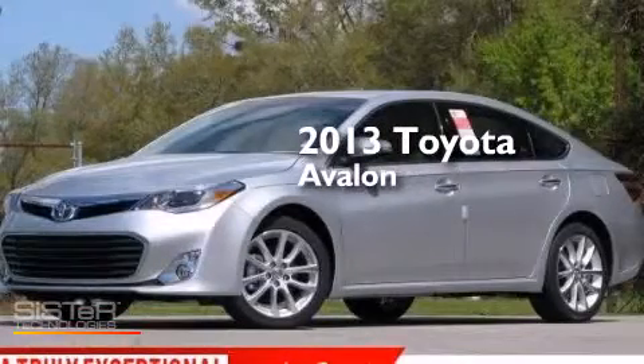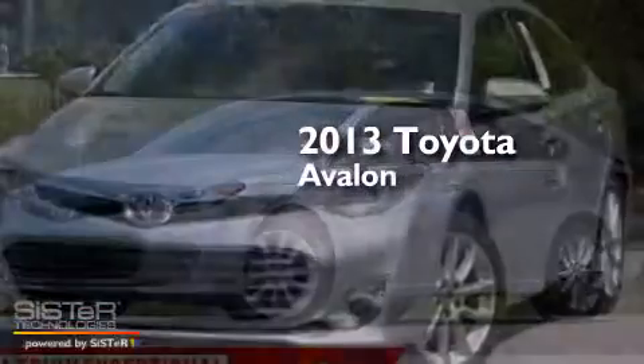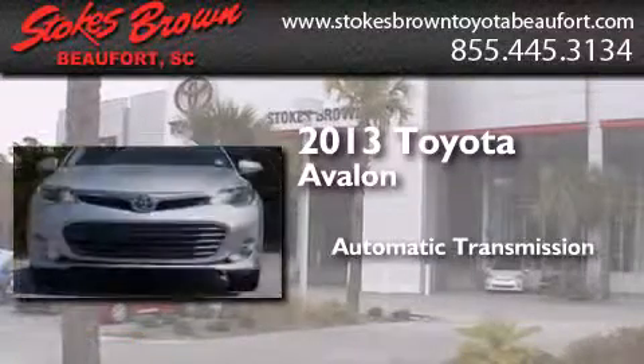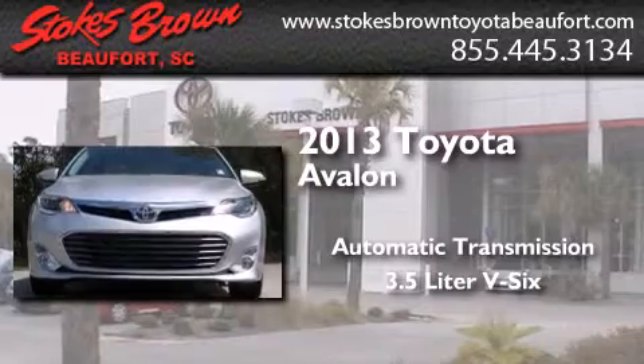This is a brand new 2013 Toyota Avalon. This four-door sedan has an automatic transmission and a 3.5-liter V6.